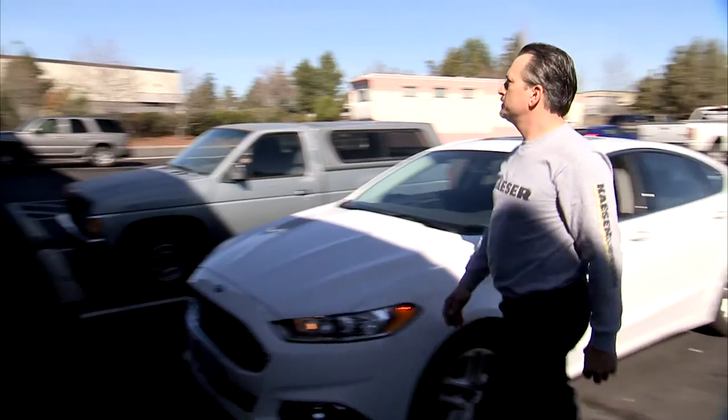My name is Frank Grimsic and I work for Kaeser Compressors. I'm here at Flight Camp today to help install a compressed air system.